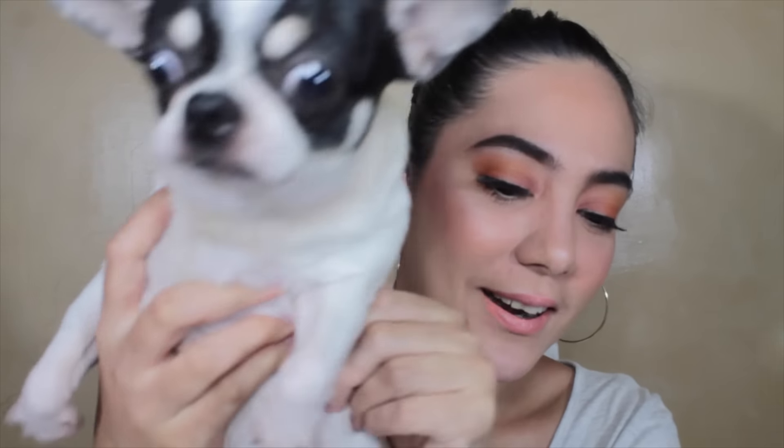Ayan. This is my dog — si Yumi. Chihuahua siya. Later, I will also make a tutorial. Ina-transform ko lang itong makeup ko into night na 2016 makeup trend na uso — yung night look naman. If you wanna learn how I did this look, please keep on watching.